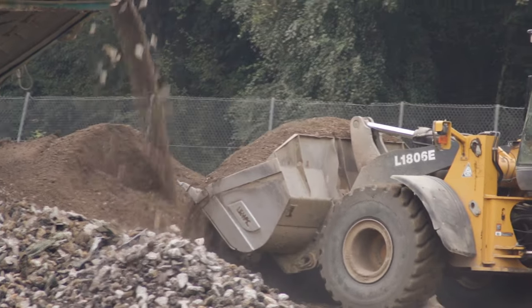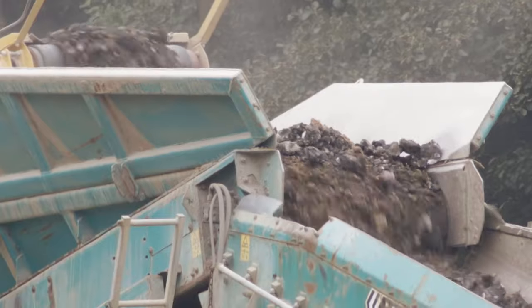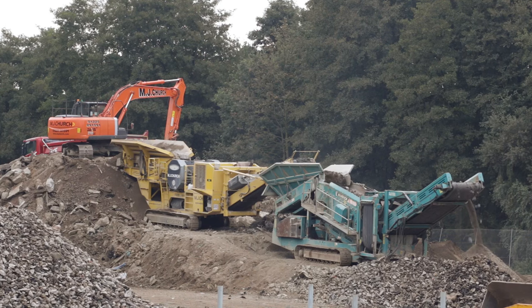100% of the material that's taken from site in the form of crushed concrete and hard breakout goes through the crushing process behind me and is reused back in the scheme. The materials management delivers key benefits — one of them being from an environmental point of view that we're not using virgin aggregates. Obviously this has massive cost benefits to the project and to the client.